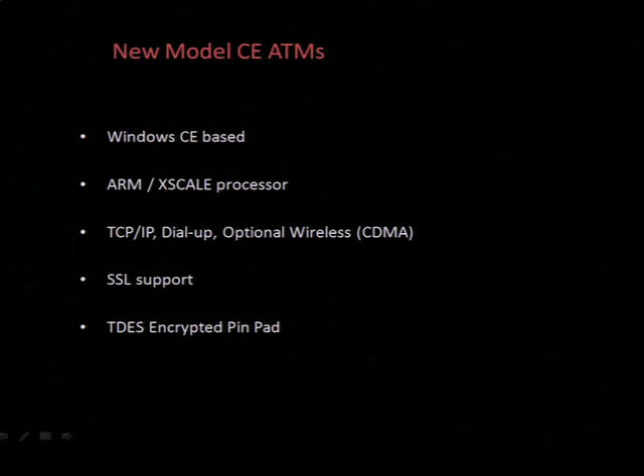So this is the standard specs of a new model retail-style ATM. Generally Windows CE running an ARM processor. New models support both TCP/IP and dial-up by default, with optional wireless — and when I say wireless I mean CDMA, not 802.11, so no drive-by ATM attacks unfortunately. There's SSL support and a triple DES encrypted pin pad, so the pin pad performs all the encryption within the device itself and has anti-tampering mechanisms.